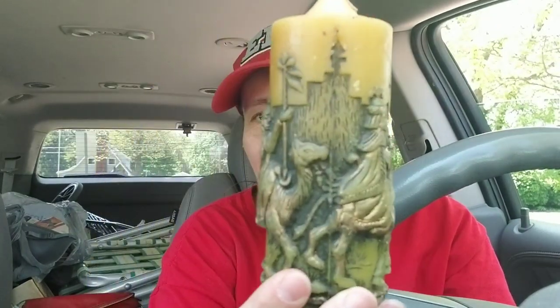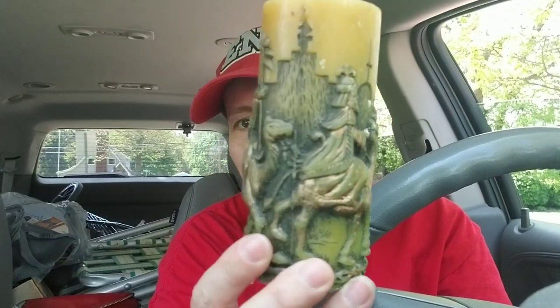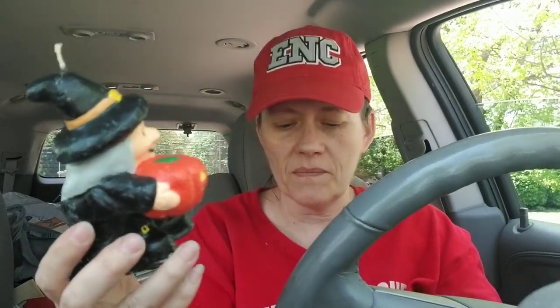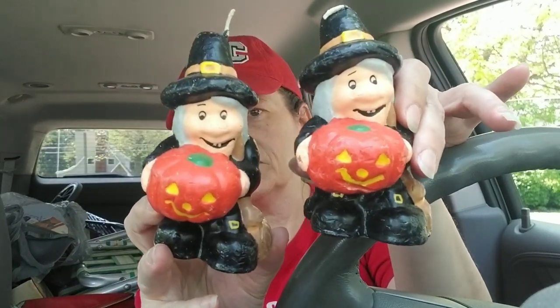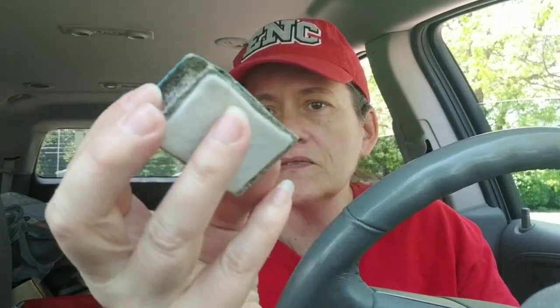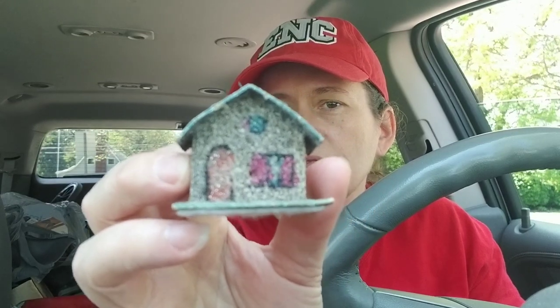I liked this candle — this Christmas candle with the scene, so I grabbed that. These I think are newer, but I could not resist these witches with pumpkin candles. Those are so wonderful. I was happy to get those. I picked up five of these little baby putz house ornaments. They've got felt on the bottom of them, so I really don't know anything about them, but I got them for a good deal so I grabbed them.